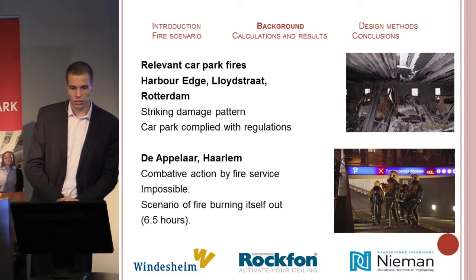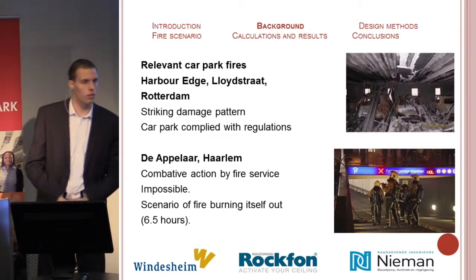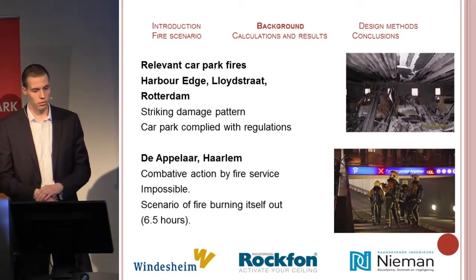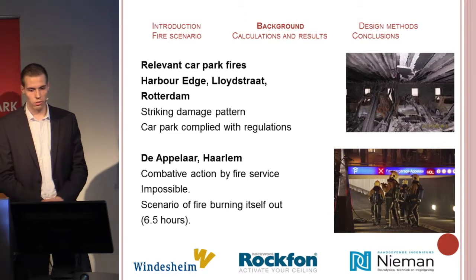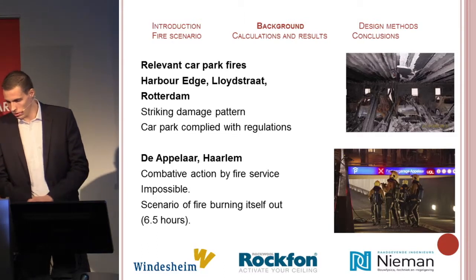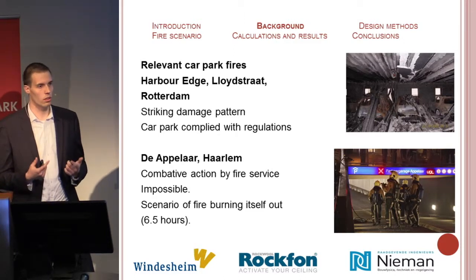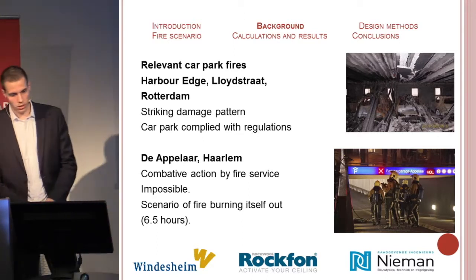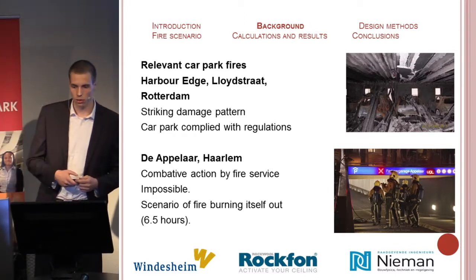There are two relevant car park fires investigated for this study. One was at the harbor edge Lloydstraat in Rotterdam, which showed a striking damage pattern — the tearing of the channels and the collapse of the composite slab floor. At the time of the fire, this car park met the requirements for a naturally ventilated car park. Some apertures were inserted in the walls to divert the smoke and fire, which should make it possible to approach and extinguish the fire.